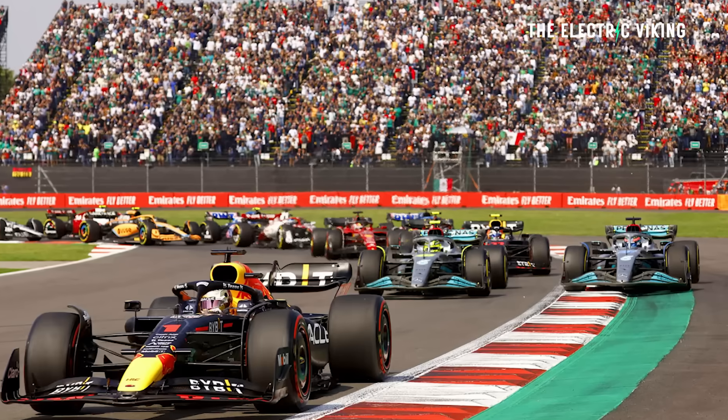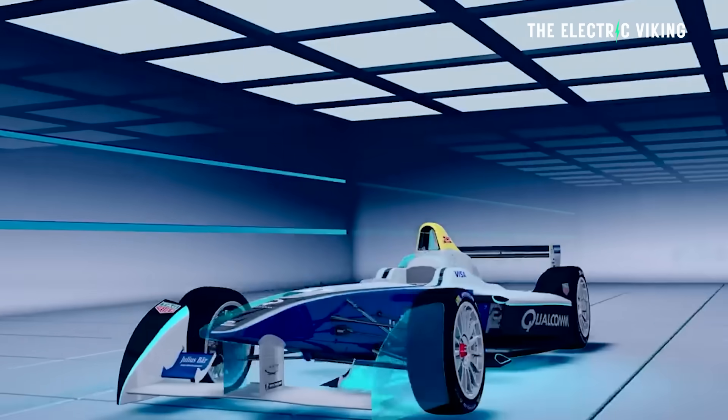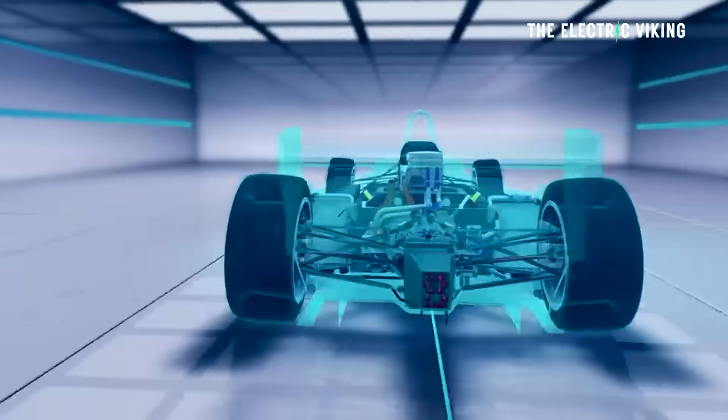I've long been a fan of Formula One, but to be honest, I've sort of lost a bit of interest over the last few years. However, it is actually a true fact that Formula One is driving innovation in electric cars in a way that most people just have no idea.